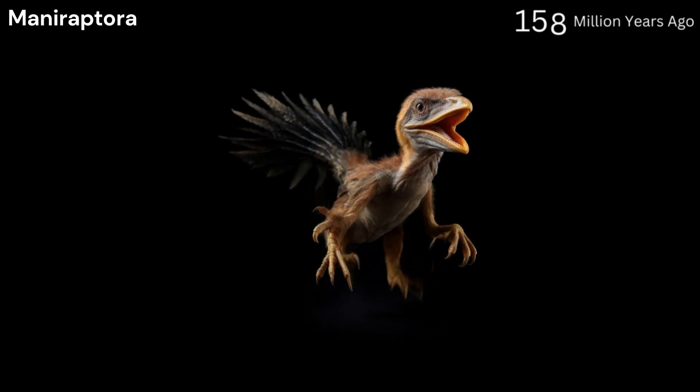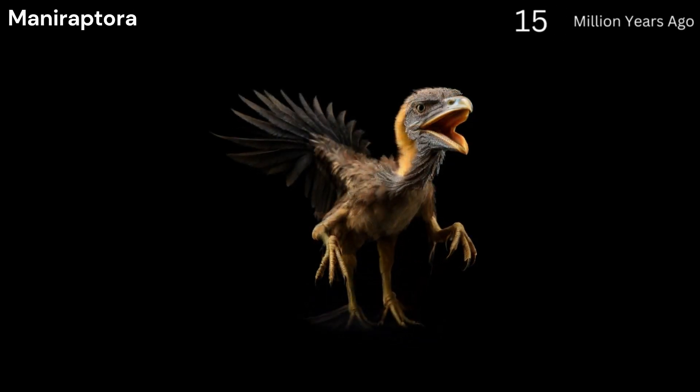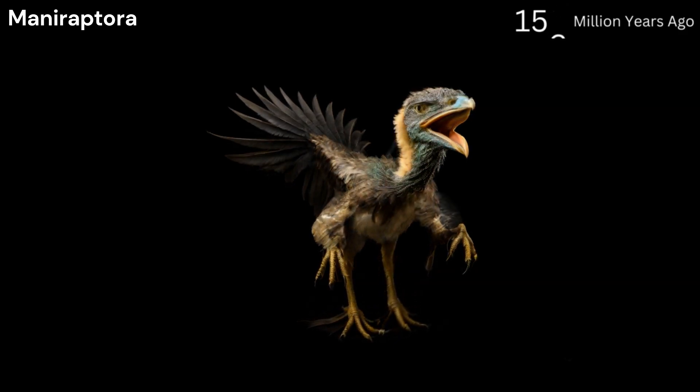Maniraptors, 160 million years ago. Appeared during the late Jurassic, many displayed bird-like features such as feathers and bird-like wrists.